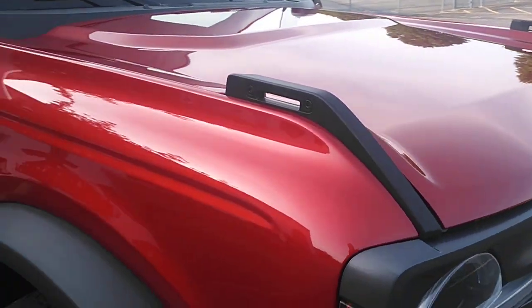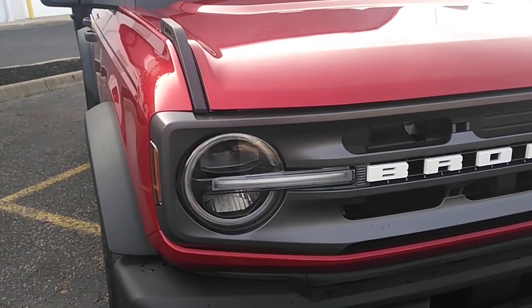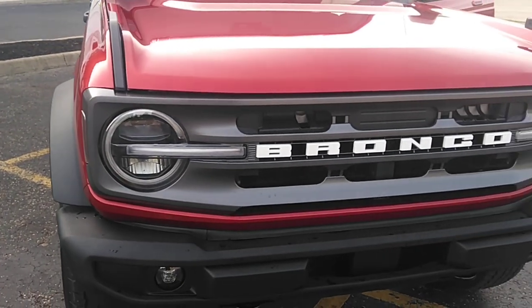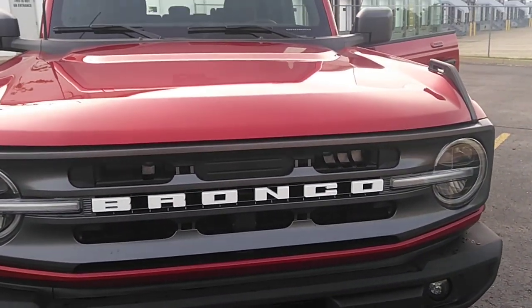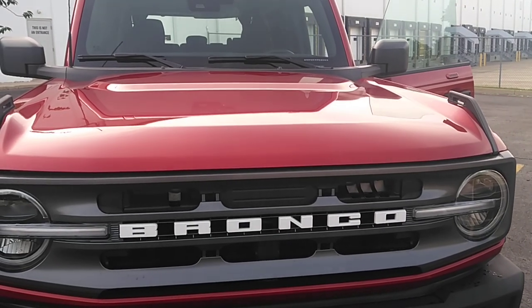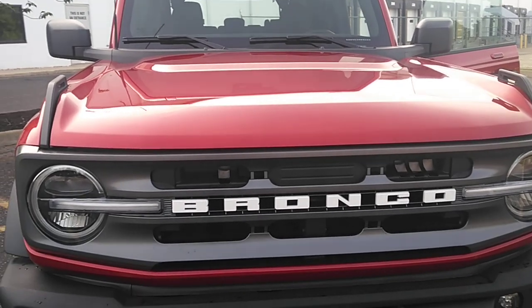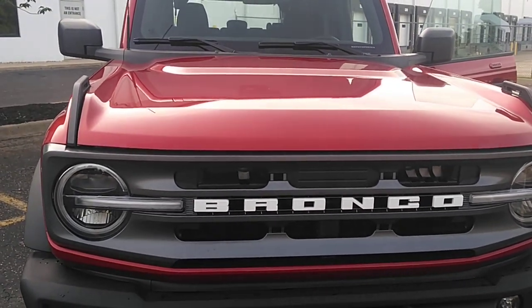I think it was worth getting the upgraded headlights — they look so cool. That was an extra $800 and I think it was well worth it. That's my 2022 Ford Bronco Big Bend. I really like it. I recommend you get yourself one.